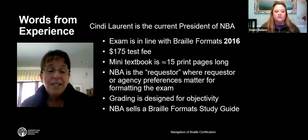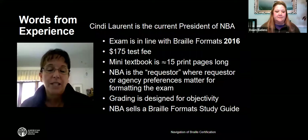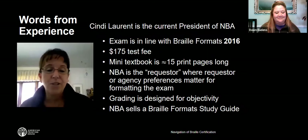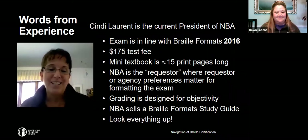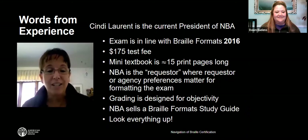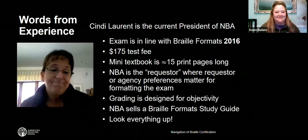If you have any questions about the test, you can contact the National Office and they'll forward those to the appropriate person. Be sure you're ready and up on the formats guidelines before you take the test, and don't assume you know — even experienced transcribers sometimes forget that things have changed. For this test, it's very important to look everything up. It's a great skill and accolade to add to your resume. Thanks, Cindy, for those words of information regarding the Braille formats certification.